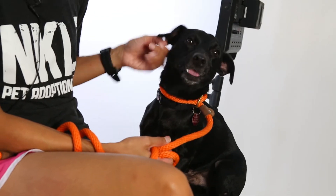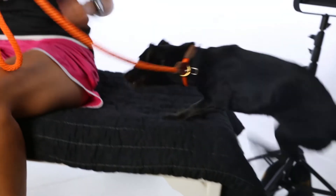He knows sit, and he likes to jump up on chairs and benches, so you could probably teach him some agility. He'd love that, I think. As you can see, he's ready to go.